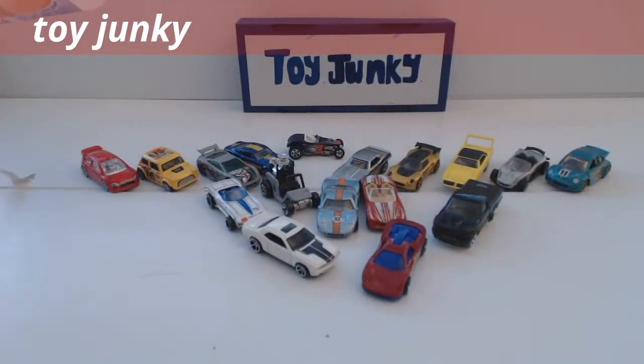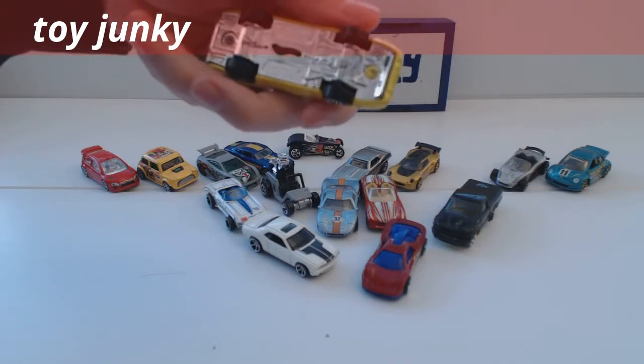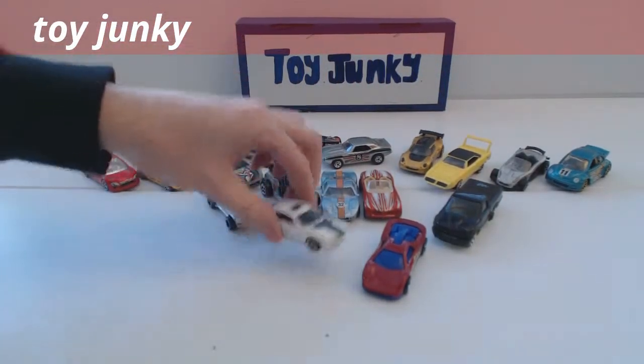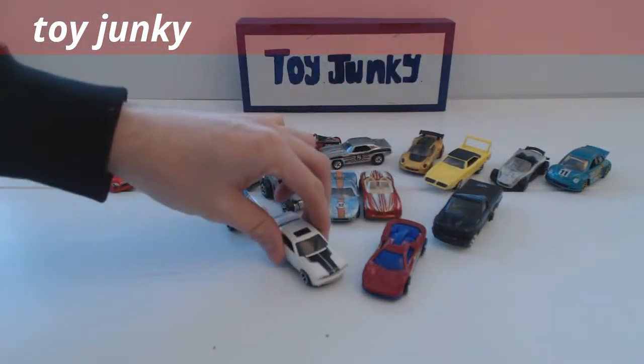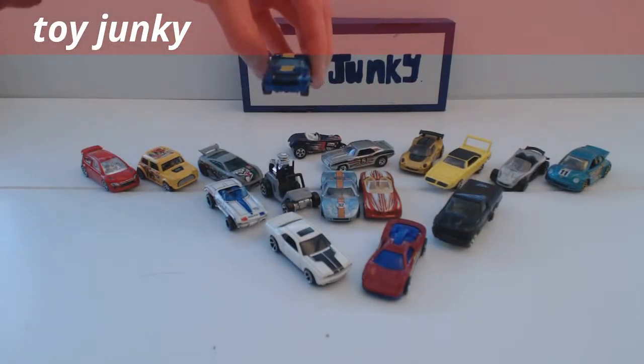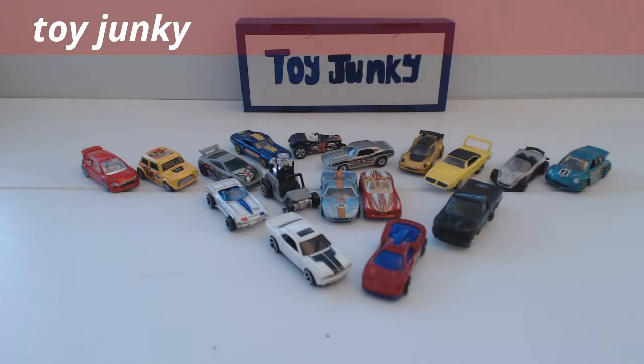I was expecting something completely different to this. I've actually bid on some Majorette cars which I was thinking these were going to be — these are obviously not Majorette, these are Hot Wheels cars, even though this one here doesn't have Hot Wheels written on it, it is actually a Hot Wheels. That's probably my favourite one out of all of them. There are a few kind of cool cars in there — I love the old Mustangs, that Mustang is just brilliant. Hope you enjoyed the video and we'll see you next time, thank you, bye!